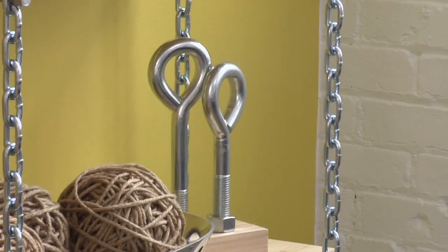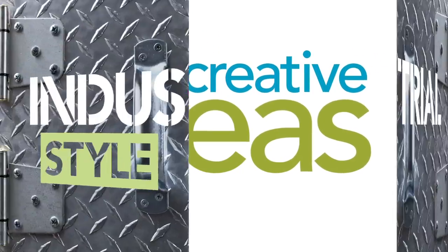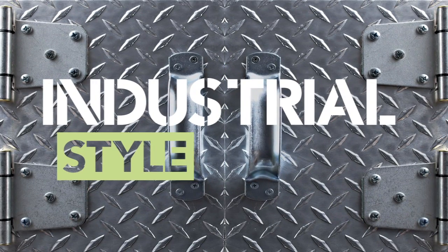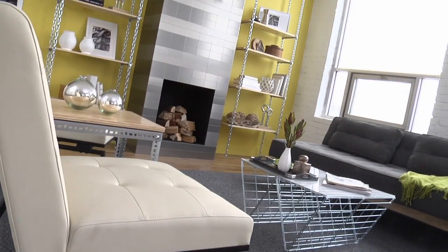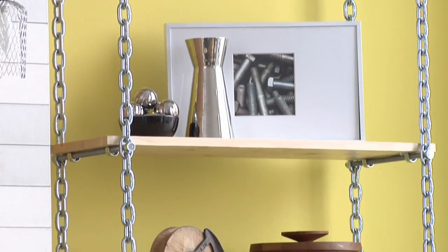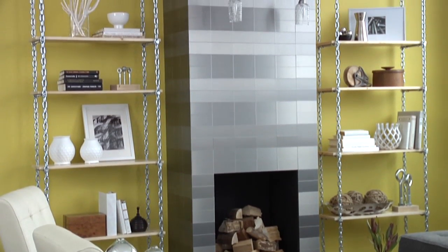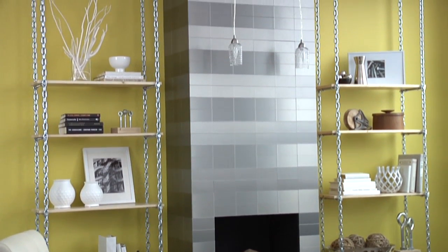Put some hardworking style into your space with these chic industrial ideas. Industrial is getting an update. We love the cool warehouse-slash-loft vibe that the original style is based on, but today's industrial look feels a little lighter, sleeker, and more modern, just like this living room.